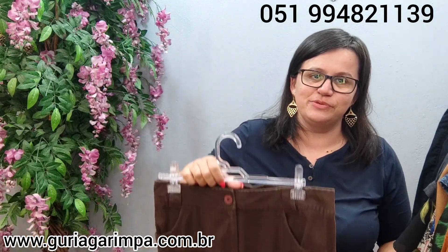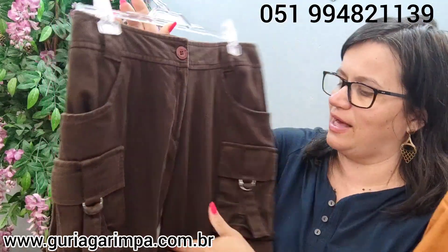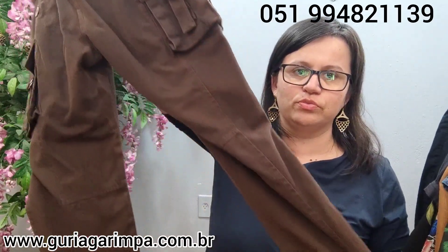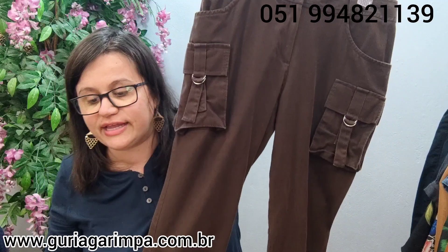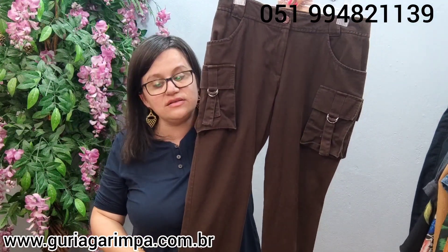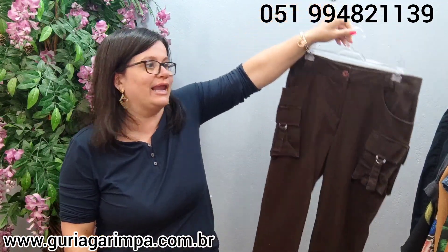Agora temos esta calça maravilhosa — é um marrom, tem bolsos estilo calça cargo, o cós dela é alto. Ela é em sarja e tá muito bonita. É da marca Lelys Blank. Essa linda aqui tem 80 de cintura, 98 de comprimento, 100 de quadril. Na etiqueta é tamanho 38. Ela tá por apenas 35 reais e é código 26. Uma Lelys Blank toda estilosa.